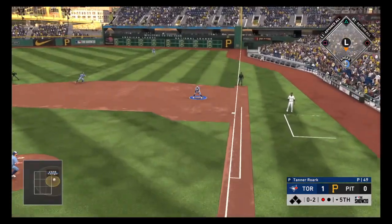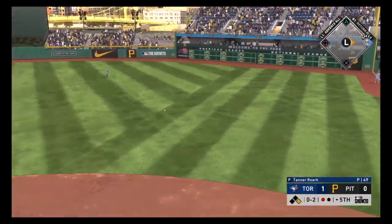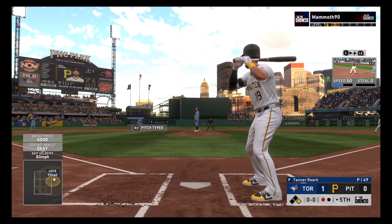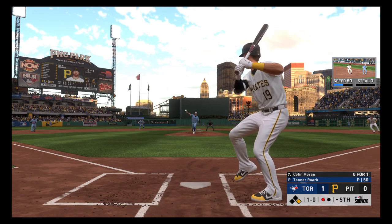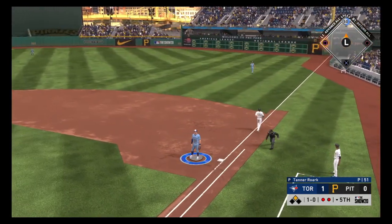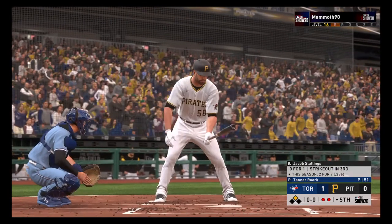Into the windup, here comes the 0-2 pitch — lining to the right side, and that's a base hit. One for two in his first couple of plate appearances. Now to the plate: Colin Moran — ball one. Bouncer to the left side, throw in time as he's called out on a bang-bang play at first.